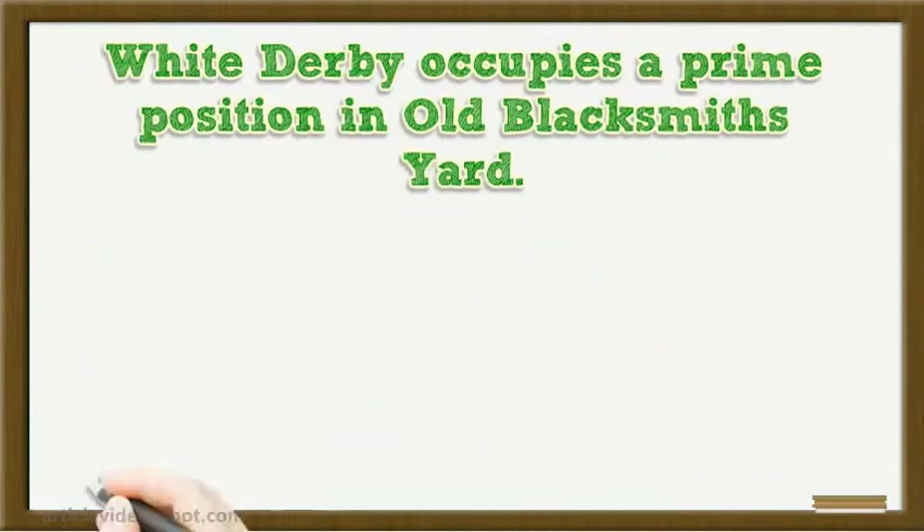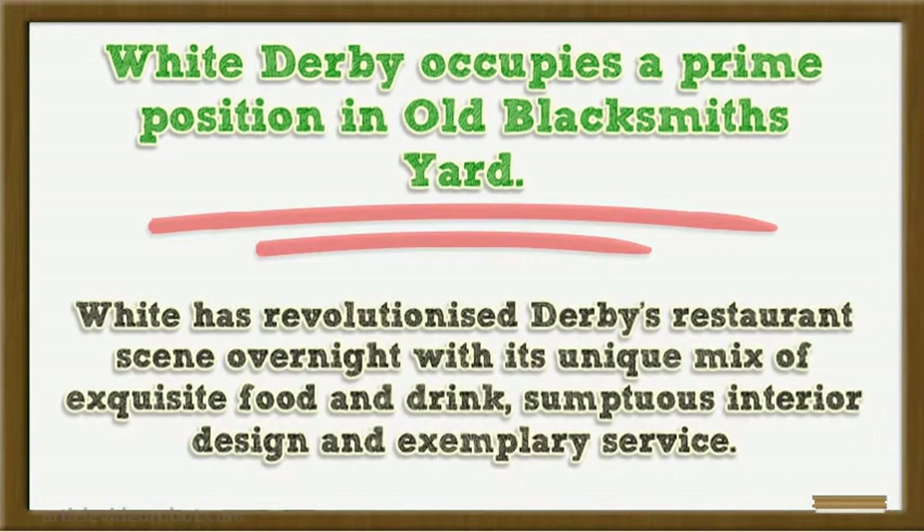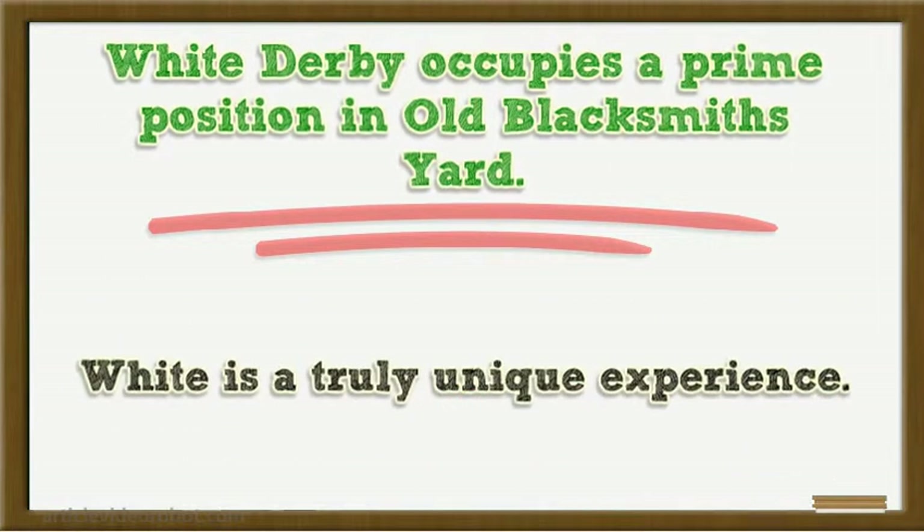White Derby occupies a prime position in Old Blacksmith's Yard. White has revolutionised Derby's restaurant scene overnight with its unique mix of exquisite food and drink, sumptuous interior design and exemplary service. White is a truly unique experience.